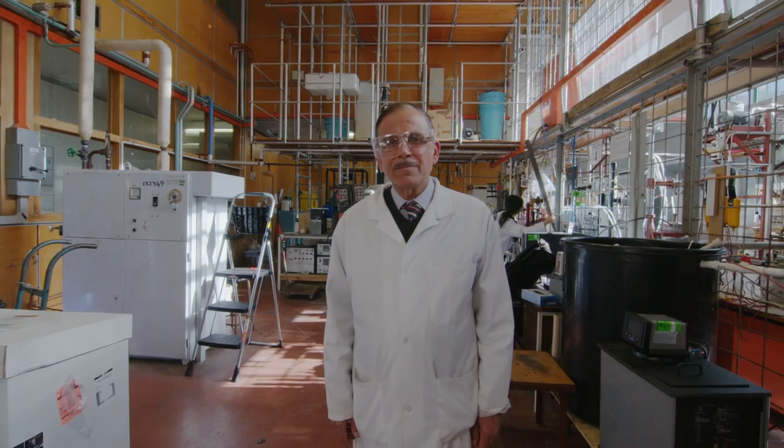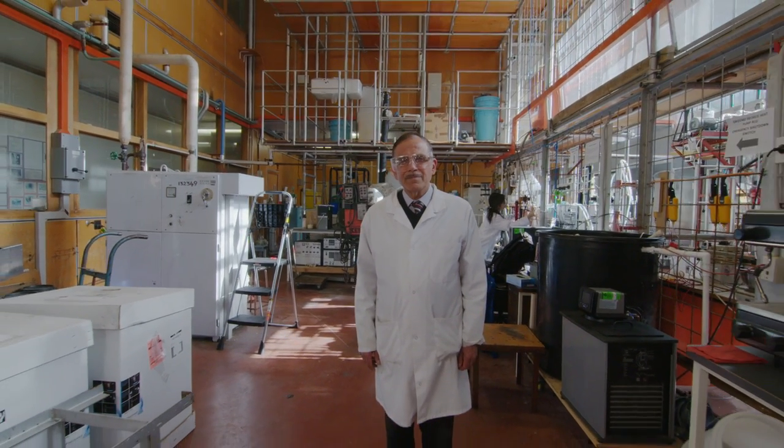I'm Mohamed Fareed. I'm a professor at the Chemical and Material Engineering Department at the University of Auckland.